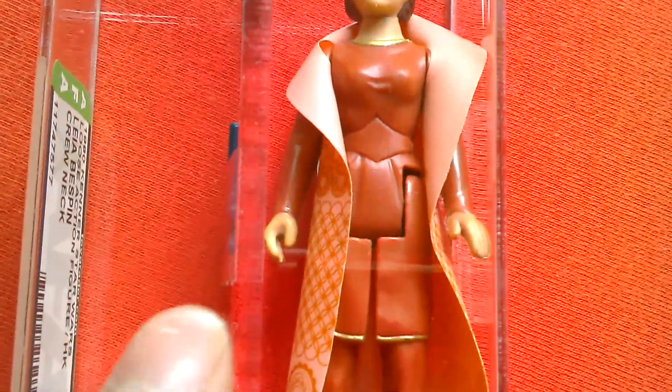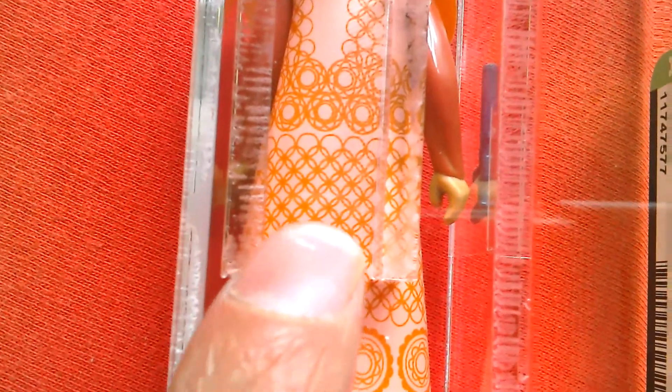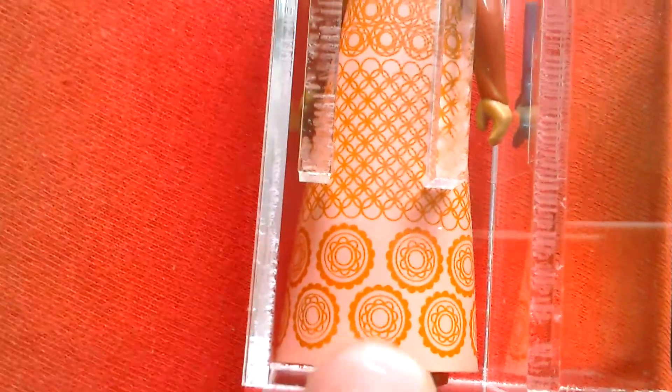It's got a nice print on her vinyl cape dress. You've got some circles, lots of interlocking wings — nice patterns there — to try and recreate the look of her dress on Bespin, and those are done in orange in a sort of light pink color, so it's a really nice-looking figure.